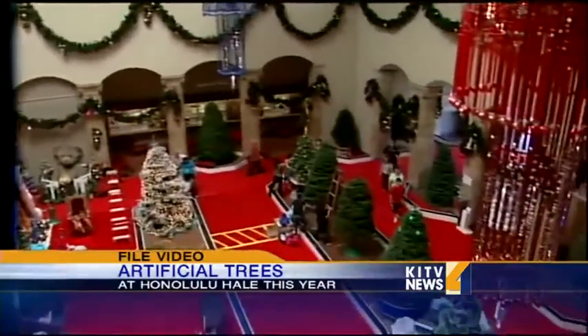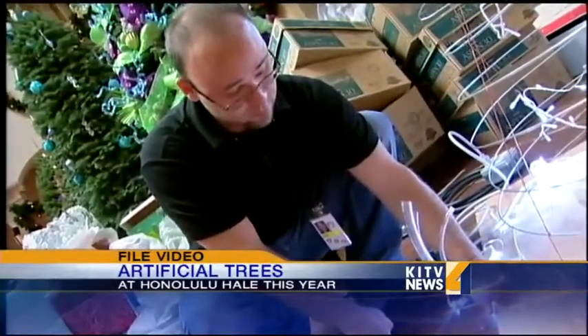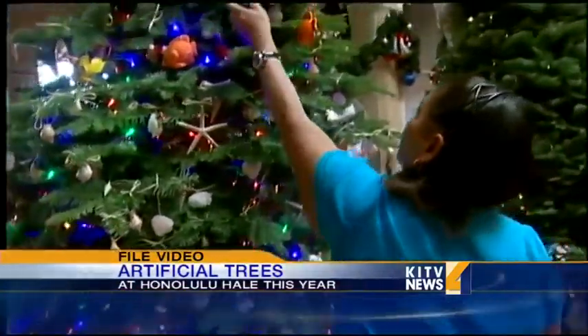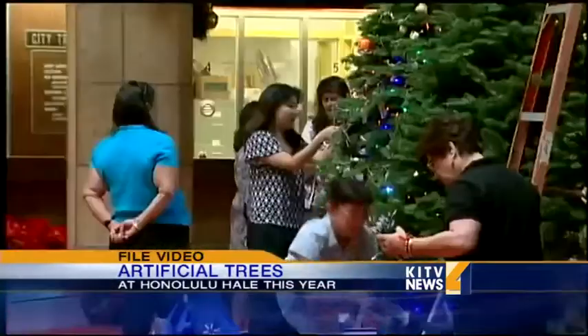That's in order to be in compliance with the current fire code. For the first time in the history of the display, only artificial Christmas trees will be featured. Honolulu Hale itself has no sprinkler system, and so this applies to all the department trees that are usually placed in the lobby area.